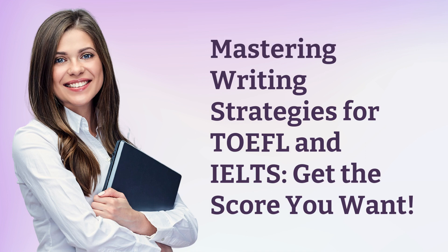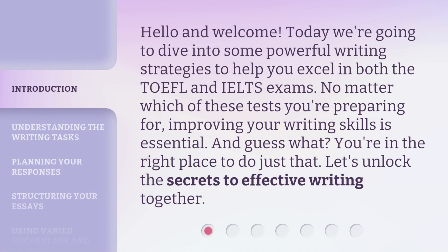Mastering writing strategies for TOEFL and IELTS — get the score you want. Hello and welcome. Today we're going to dive into some powerful writing strategies to help you excel in both the TOEFL and IELTS exams. No matter which of these tests you're preparing for, improving your writing skills is essential. You're in the right place to do just that. Let's unlock the secrets to effective writing together.